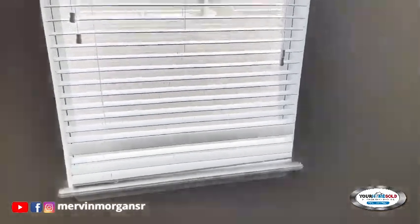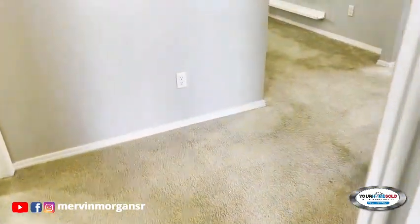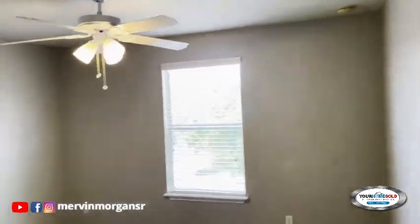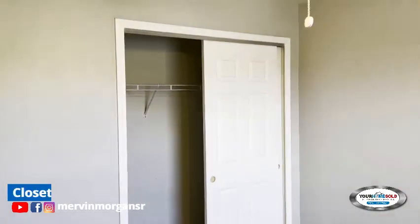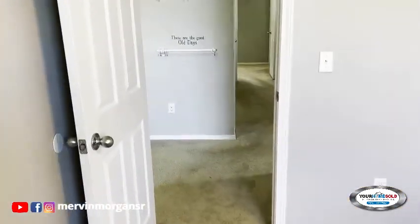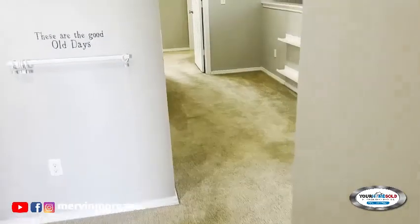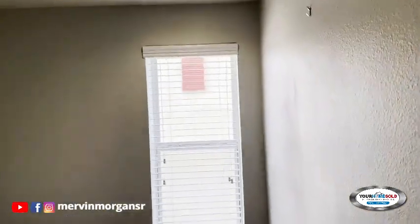Looking out of this bedroom, you can see the two-car garage. Here we have the second bedroom with a sliding door, and you'll notice that the lights are a fan-light combination.